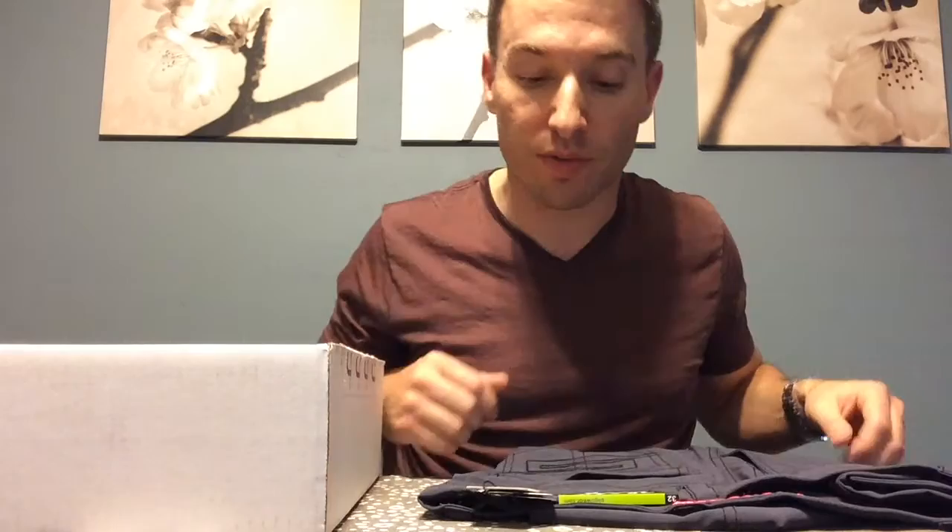It's only showing the waist size, which means it's probably way too long for me since I'm only 5'9". So I'm going to have to take these to the tailor and take a photo once we get everything shortened up. So far so good — actually a nice little outfit put together between the maroon and the charcoal. They do a pretty good job of that usually most months.